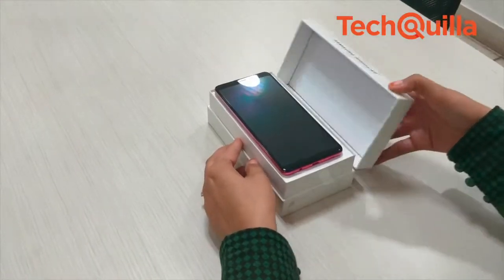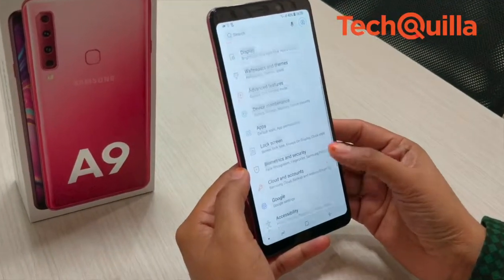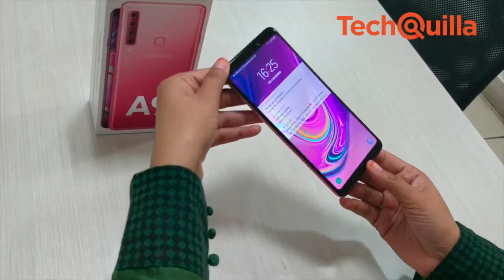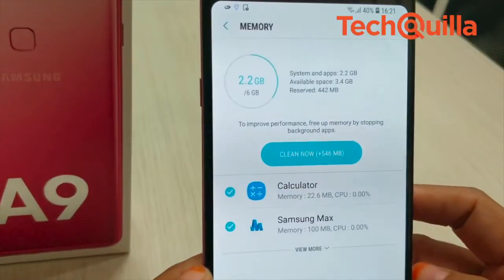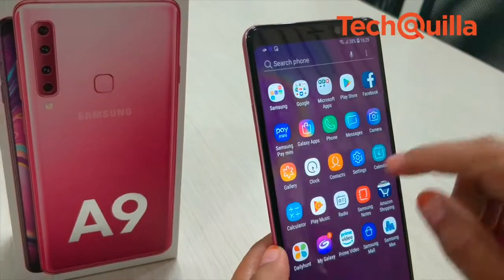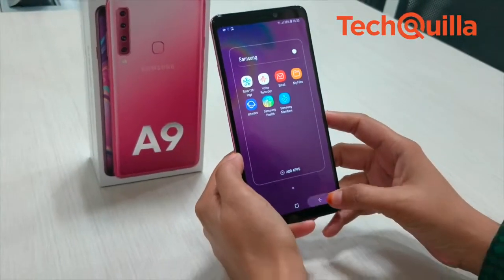The Galaxy A9 features a dual-tone reflective gradient design, vibrant colors, scratch-resistant durable glass back, and flagship Infinity display, raising the ante in the fast-growing camera smartphone segment. The 6GB/128GB and 8GB/128GB versions of Galaxy A9 cost Rs. 36,990 and Rs. 39,990 respectively.